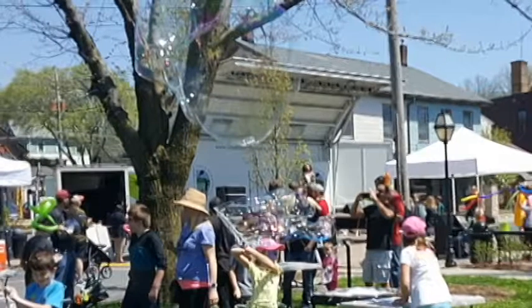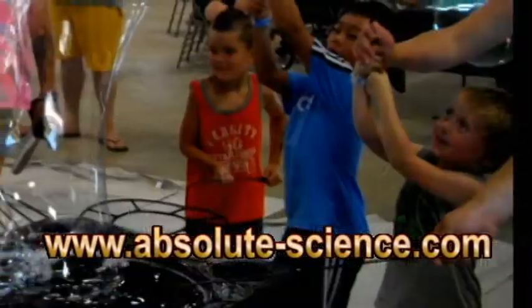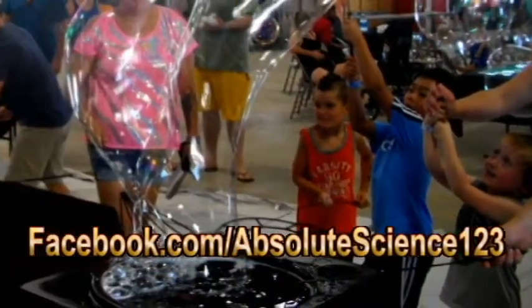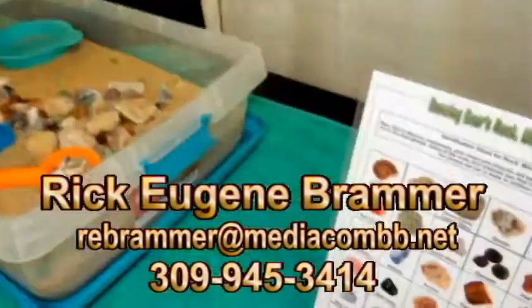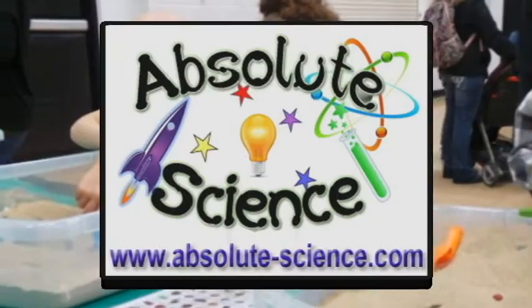We've only shown short clips of what you can expect to see. For more information about this and all the other wonderful shows we have available, please contact Rick Bramer at Absolute Science.